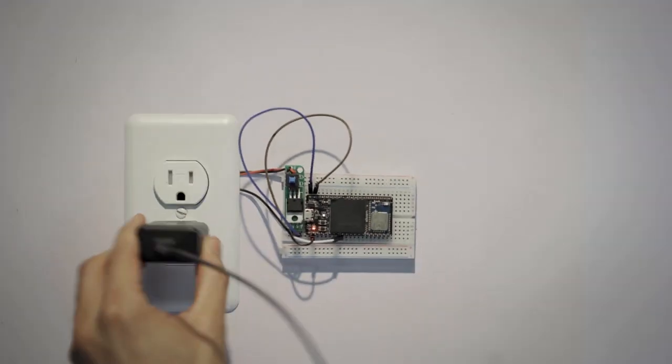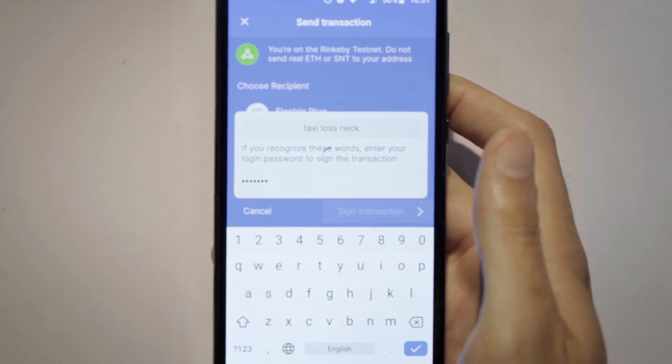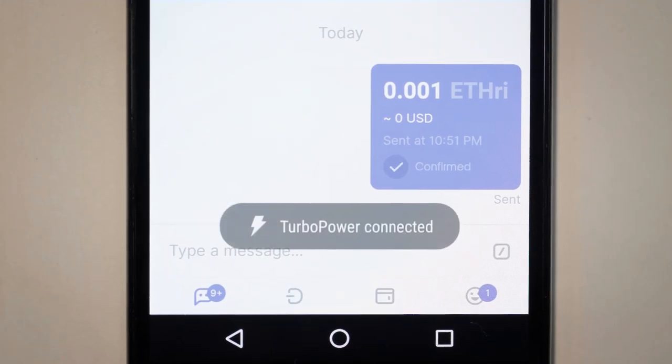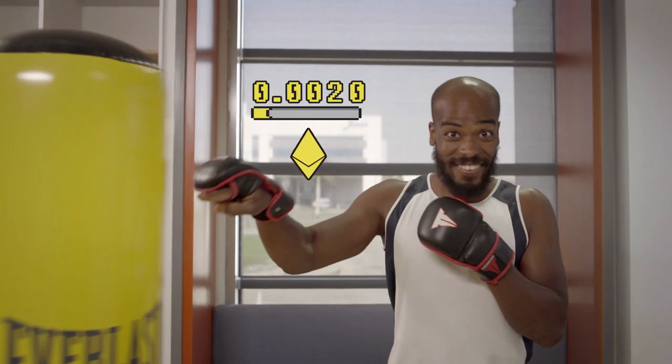Elk lets you use what you already know to do things you never thought possible. With minimal transaction fees, you can build devices that accept crypto payments and rent themselves using smart contracts. And with programmable money, you're able to use sensors as a blockchain oracle, so you won't get your money back until you finish exercising.